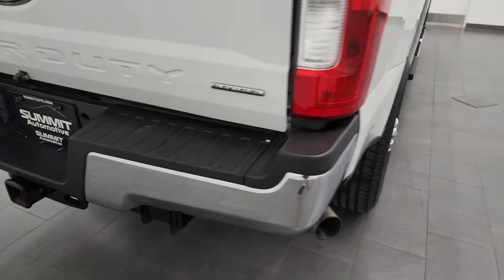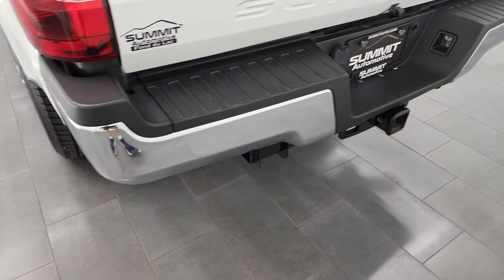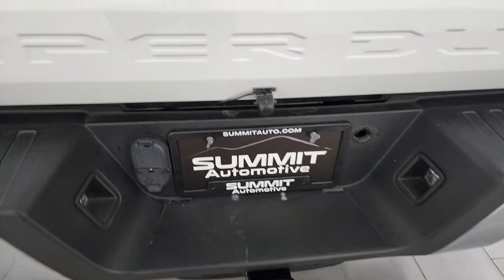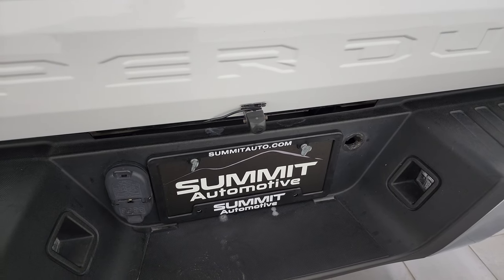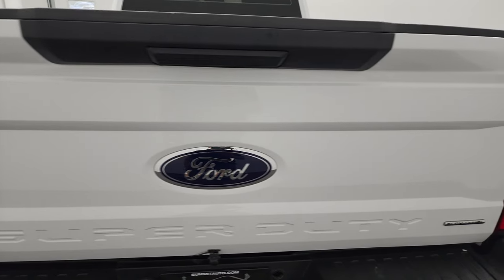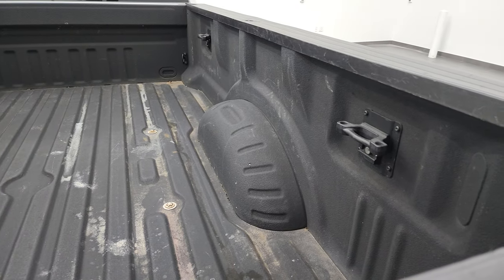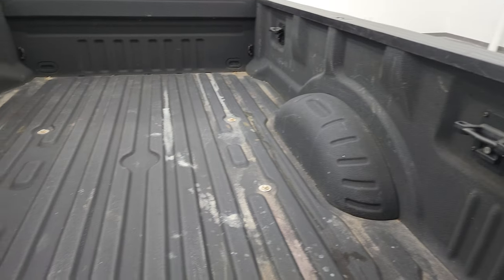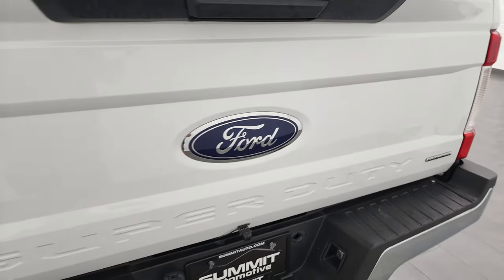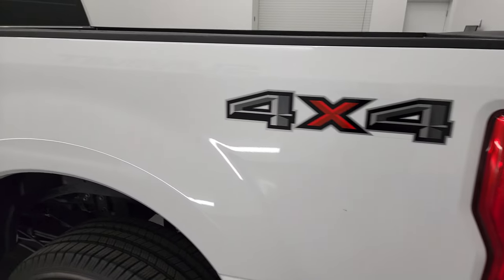Coming around to the back, the rear bumper is in nice shape — didn't see any dents or dings. It does have a full towing package, which includes a receiver hitch, 4-pin, and 7-pin wiring. It does have an aftermarket backup camera that's just kind of stuck on there — you might want to secure that a little better, but that's how it came. You get side box tie-downs, spray-in bed liner in nice shape, and a swing case — that's a really nice feature. The backup camera does work, which is why it was left on.